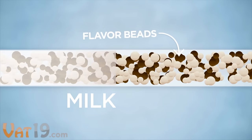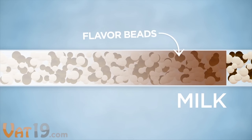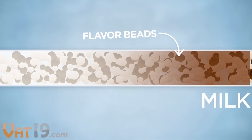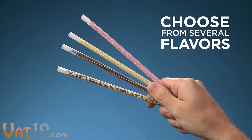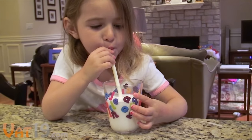Here's how it works: as milk is sucked up through the straw, tiny beads release their flavor, turning plain old milk into a symphony of deliciousness for the taste buds. And with a variety of flavors to try, there's something for everyone. Each single-use straw is good for an 8-10 ounce glass of your favorite kind of milk.